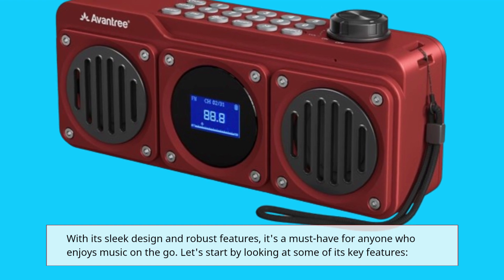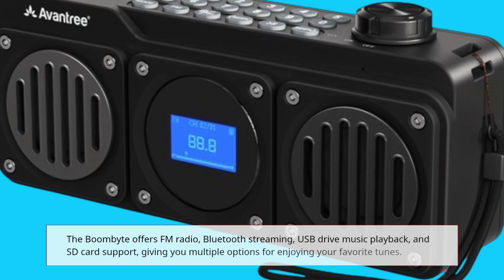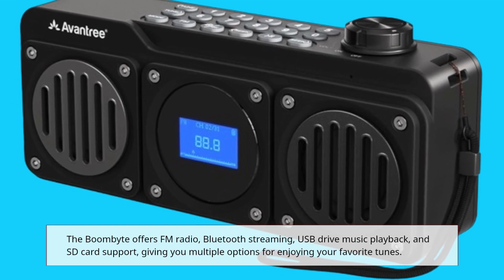Let's start by looking at some of its key features. The BoomBite offers FM radio, Bluetooth streaming, USB drive music playback, and SD card support, giving you multiple options for enjoying your favorite tunes.